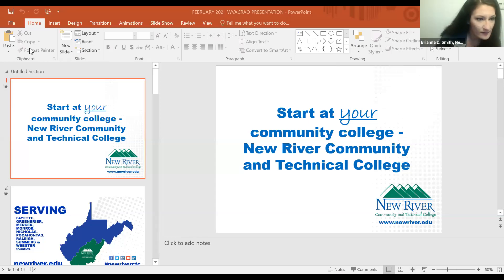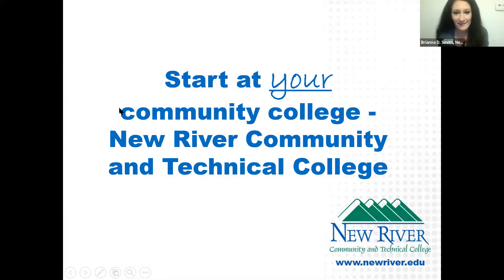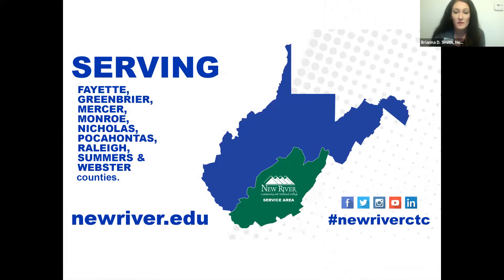Thank you for that overview of Marshall University School of Pharmacy. We're now moving on to New River Community and Technical College. Good evening, my name is Brianna Smith, admissions counselor at New River Community and Technical College. New River is the community college in West Virginia serving the southeastern portion of the state — Fayette, Greenbrier, Mercer, Monroe, Nicholas, Pocahontas, Raleigh, Summers, and Webster counties.